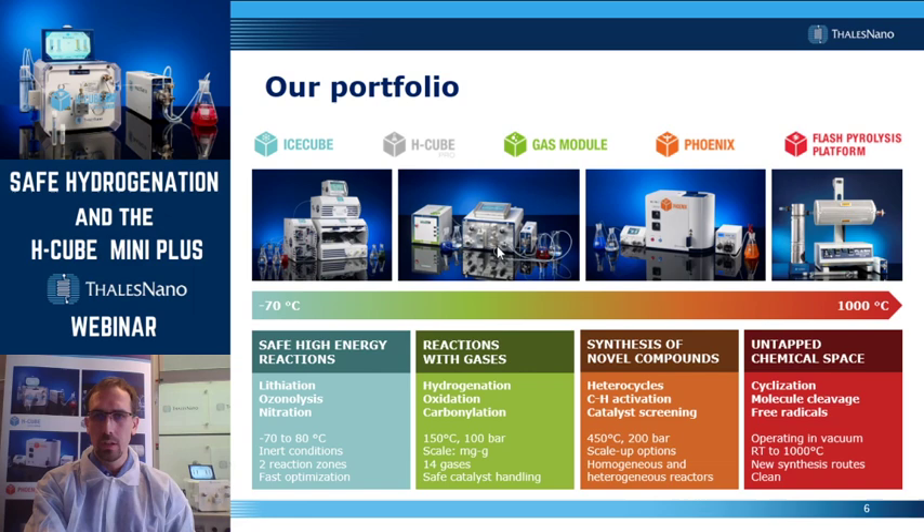Moving to the right, you can see the H-Cube Pro and next to it the gas module. The H-Cube Pro is our flagship hydrogenation reactor, and the gas module provides you the opportunity to perform reactions not only with hydrogen, but also with more than 14 other gases. By using the gas module, you can, for example, perform oxidation reactions or carbon insertions.